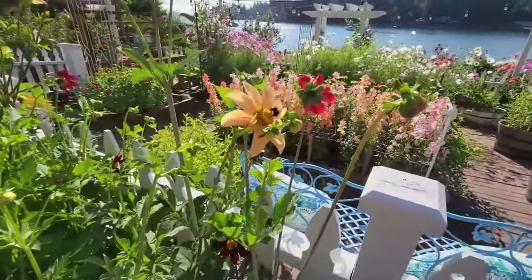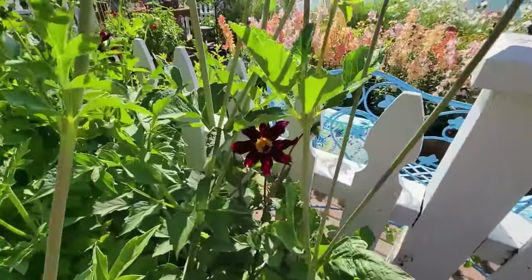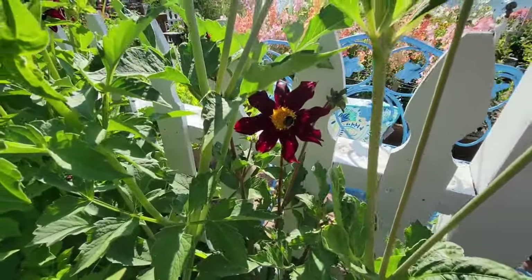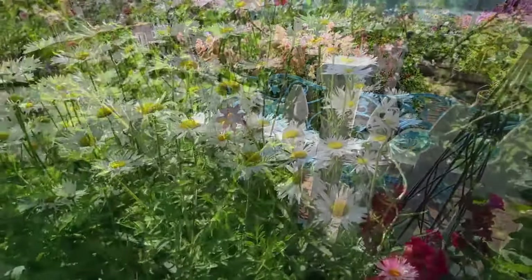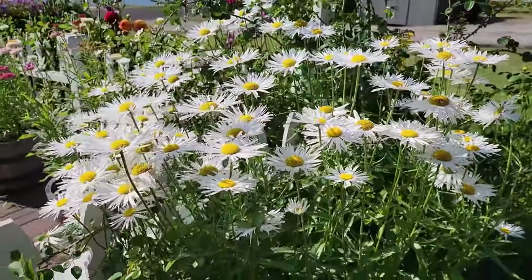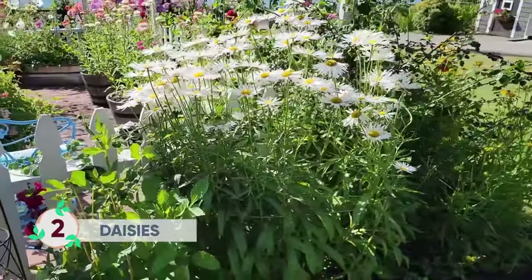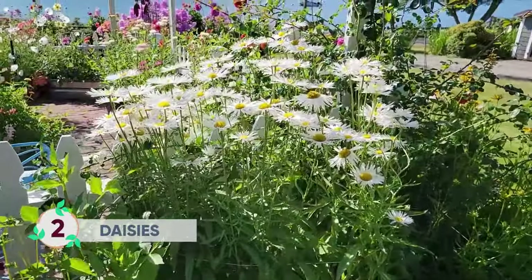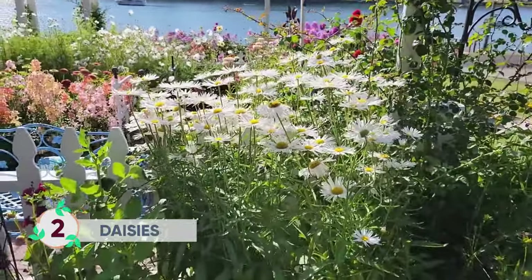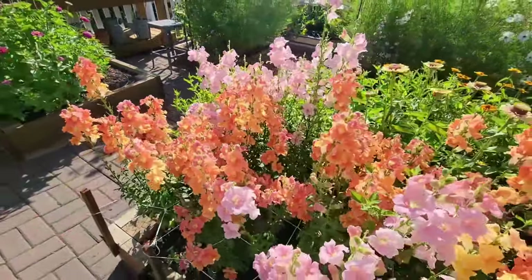If you are looking to attract pollinators, you want to stay away from varieties like pom-poms because their petals are just too close together. Daisies are so amazing — the center disk of a daisy is made up of hundreds of tiny flowers that produce pollen and nectar, and this design is ideal for attracting pollinators.